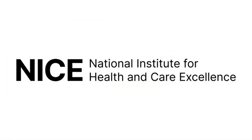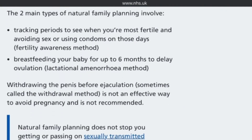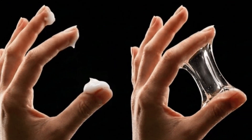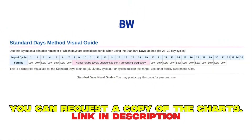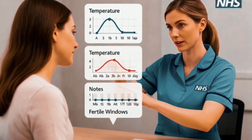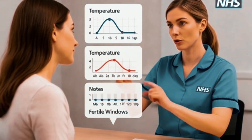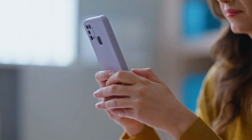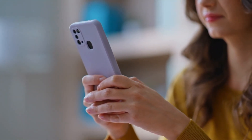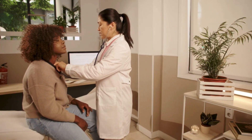NHS and NICE guidance on natural family planning emphasize using several signs together — such as cervical mucus changes, cycle pattern, and basal body temperature — usually taught by a trained practitioner, rather than just a predicted date. Apps can be very useful as diaries to record your data, but they are not a replacement for evidence-based methods or medical assessment when something feels wrong.